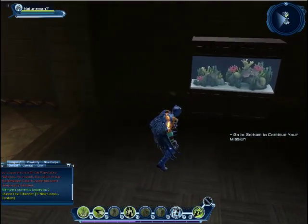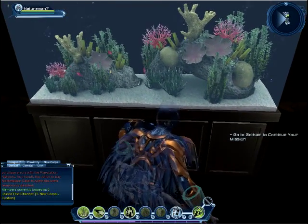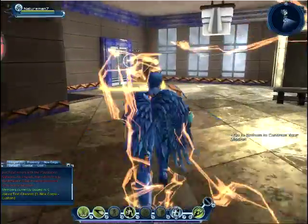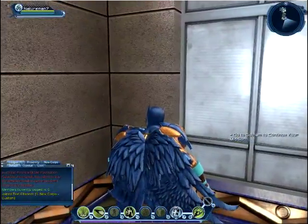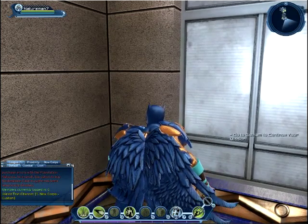And see, look, your fish are back! Look at the fishies! So there you guys go, there's Jude, or Nature Man 7's base.